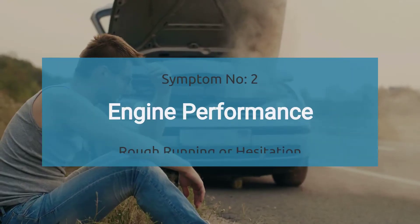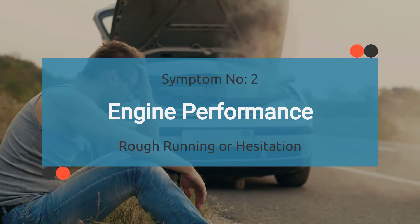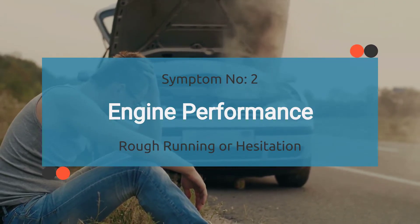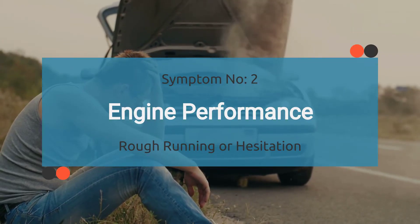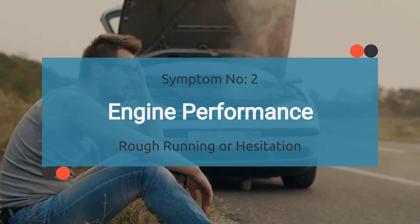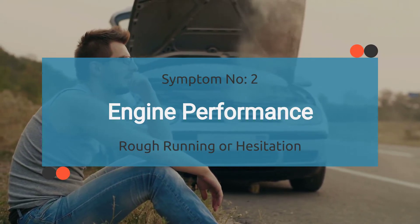Number two: engine performance may take a hit, causing rough running or hesitation. When the P0001 code kicks in, the engine control module might not get all the sensor data it needs from the fuel regulator control circuit. Your engine might start feeling a bit under the weather, struggling to find its rhythm. This can lead to rough running or hesitation, putting a damper on your driving experience.